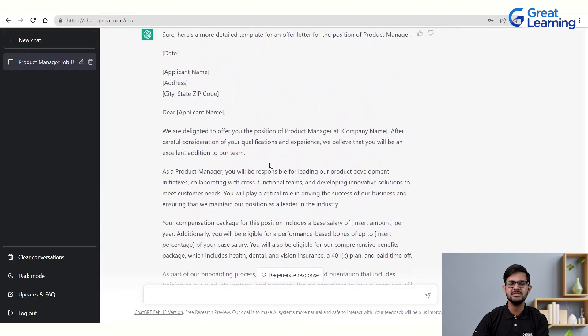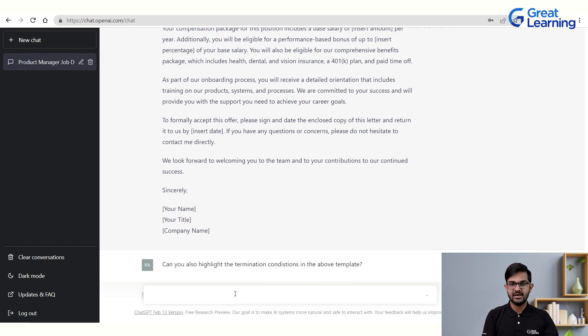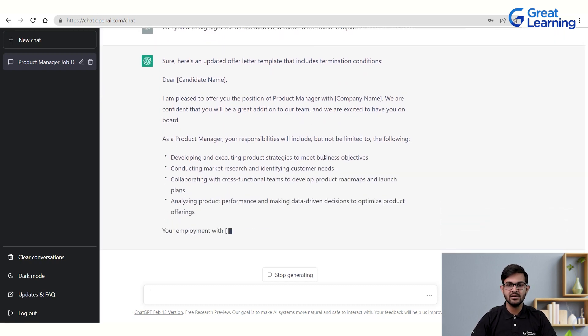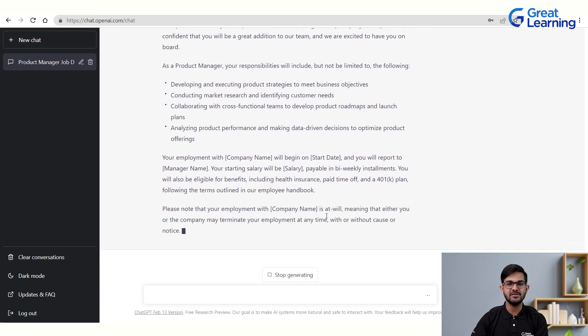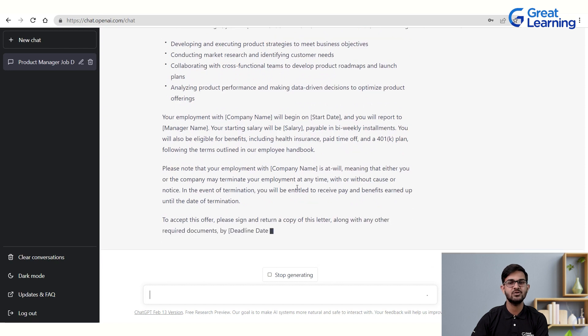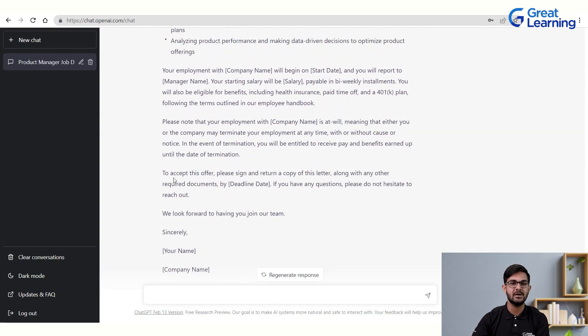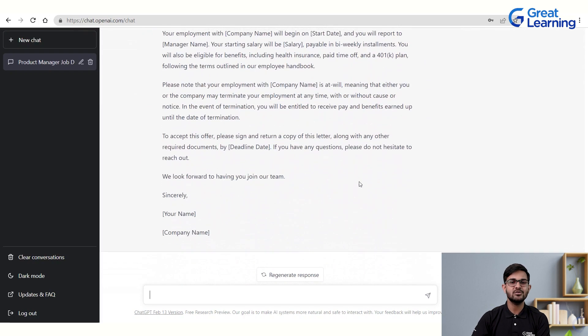If a section is missing — say, termination conditions — you can ask ChatGPT to highlight termination conditions in the above template. The updated letter includes a clause such as: 'Please note that your employment with [Company] is at will, meaning either you or the company may terminate employment at any time with or without cause or notice. In the event of termination, you will be entitled to receive pay and benefits earned up until the date of termination.' Any section can be added this way.